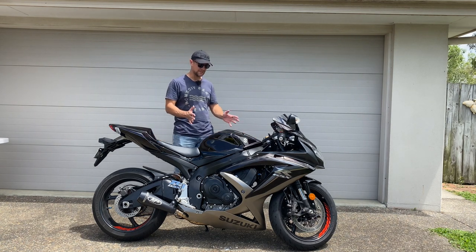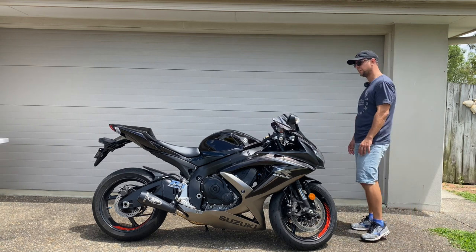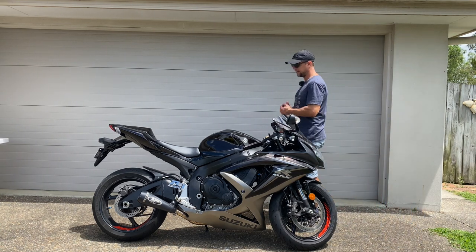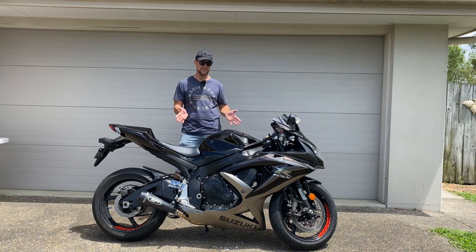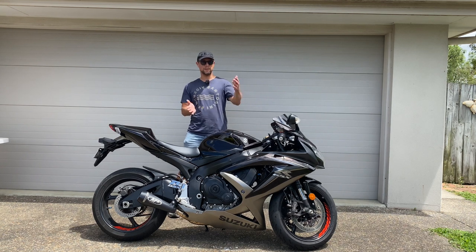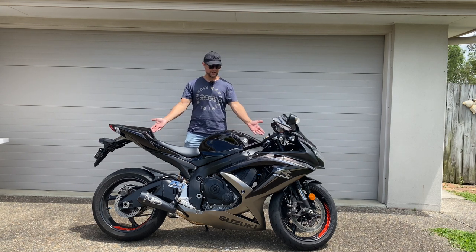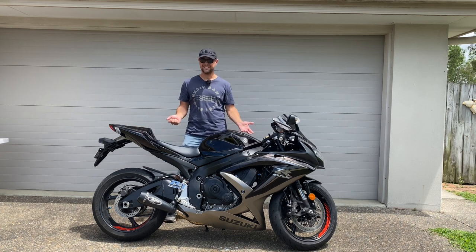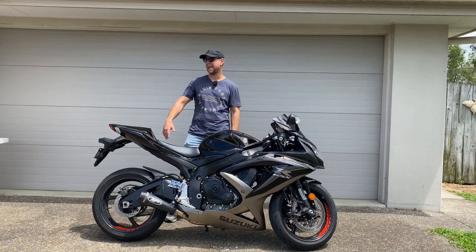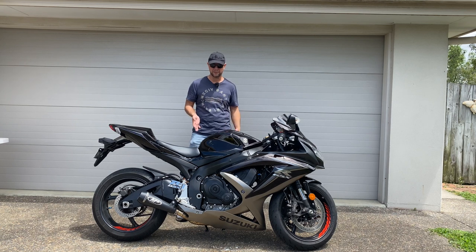So as you know, this particular class of motorcycle is currently in the process of being eliminated. You've got 600cc motorcycles for racing classes, and then the next step up typically is your liter bikes. This is 750cc, so being 750cc it can't race in the 600s and it's not quite a liter bike, so Suzuki have continued selling them — you can still buy them brand new.